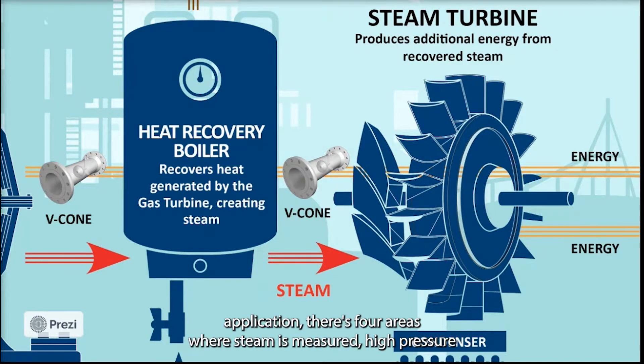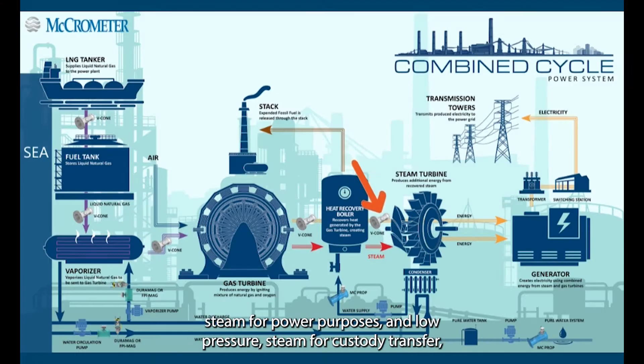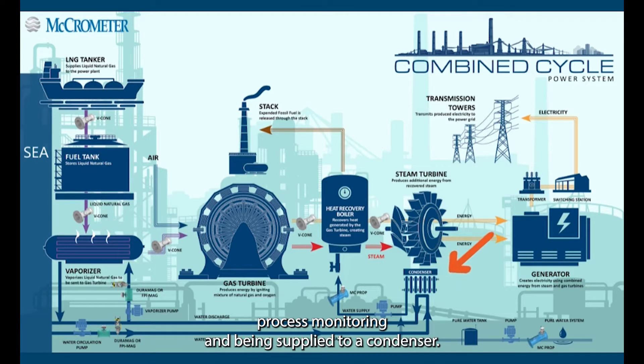In this type of application, there are four areas where steam is measured: high pressure steam for power purposes, and low pressure steam for custody transfer, process monitoring, and being supplied to a condenser.